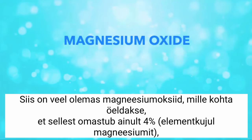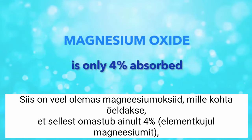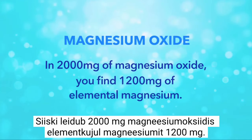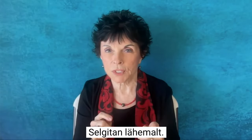I think most people need 600 milligrams for maintenance and more for overcoming magnesium deficiency. Then there's magnesium oxide, which we are told is only 4% absorbed, making it a super laxative. However, in 2000 milligrams of magnesium oxide, you find 1200 milligrams of elemental magnesium.